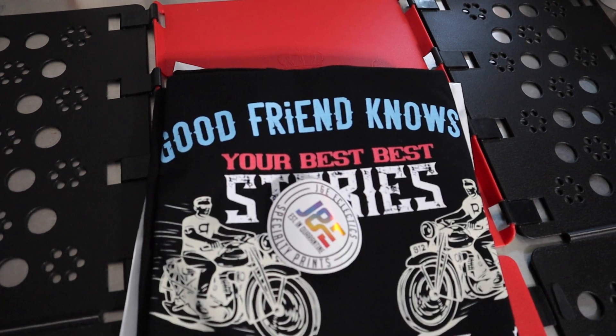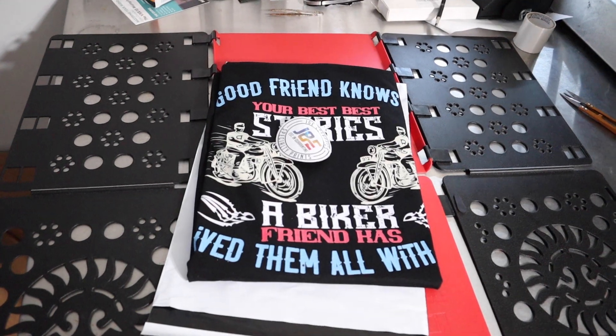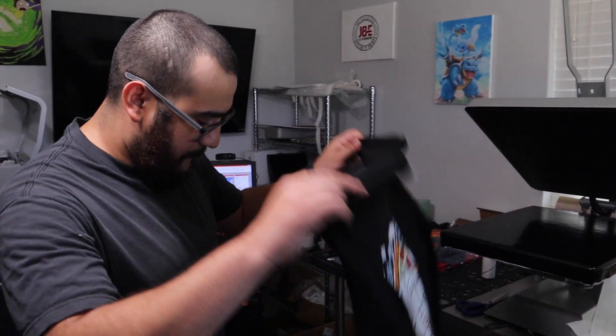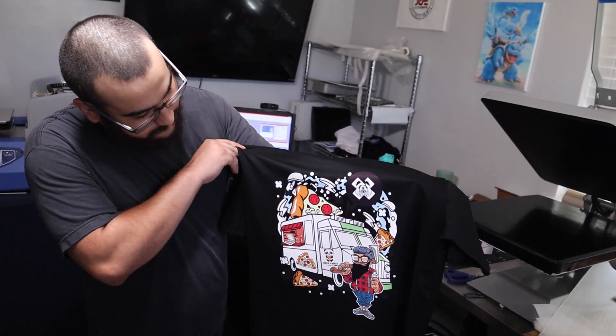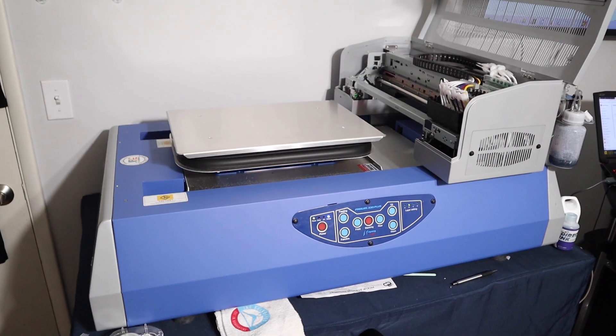Our next major goal is getting to where we're printing 80 shirts a day — whether that's 80 shirts for one person or 80 individual orders, it doesn't matter from a volume standpoint, but monetarily it does. Bulk orders are great and the customer gets a price cut, however those single shirt orders are where the profit margin really lies for you as the business owner. Lower quantity orders have bigger profit margins.